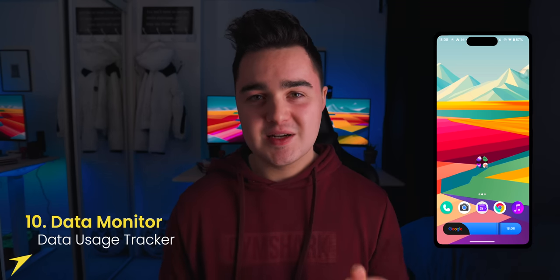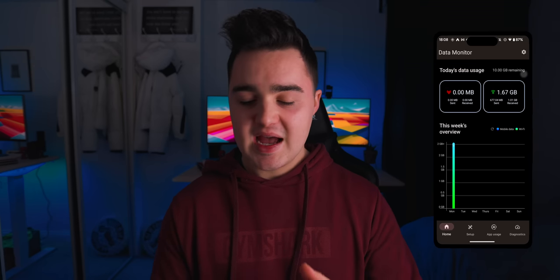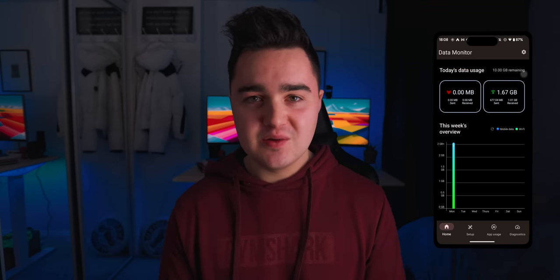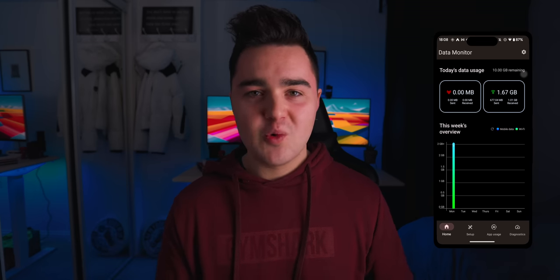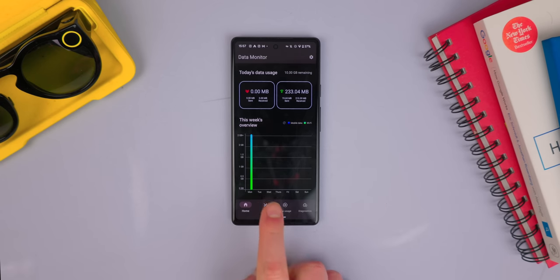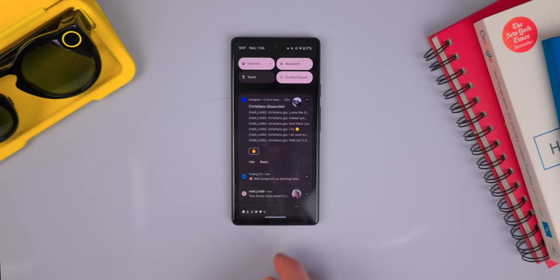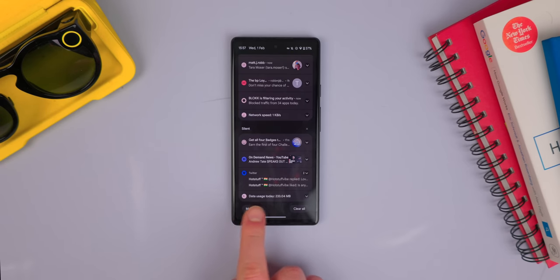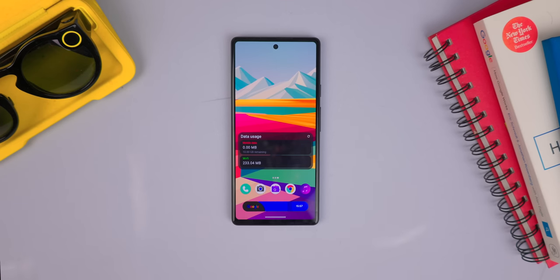And now for the finale of the video — app number 10 is Data Monitor. This app simply tracks your data usage for Wi-Fi as well as cellular and keeps track of how much data you've actually used. This can be really useful, especially if you have limited tariffs on your cellular plan, or if you're on Wi-Fi and want to reduce your bandwidth. Using this app, you can actually live-track how much data is being downloaded directly in your notification panel. They also have a dedicated widget you can put on your home screen so you can track your usage without going into the app every so often.